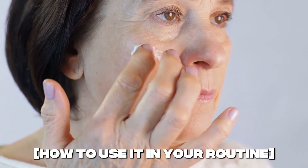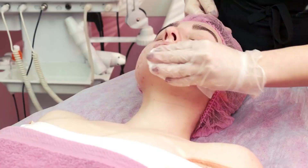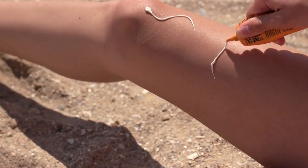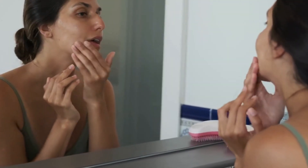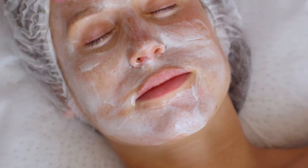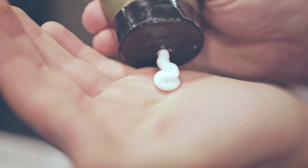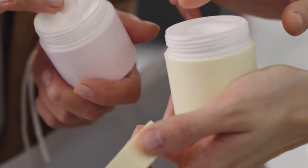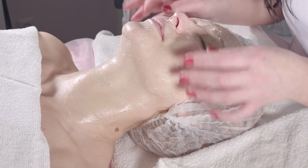How to use it in your routine. Apply it like a serum — a thin layer on clean skin before your moisturizer or sunscreen. Most women start every other day, and once your skin adjusts, you can build up to daily use. Don't layer it directly with strong retinoids or acids, as that can cause irritation. Instead, alternate: use estrogen cream on some nights and your retinol or exfoliating acids on others. Consistency is everything — over time, the benefits compound, just like with any other anti-aging treatment.